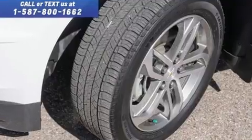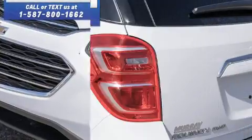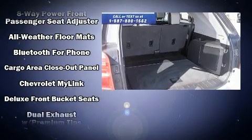Chevrolet ensures the safety and security of its passengers with equipment such as head curtain airbags, front side impact airbags, traction control, brake assist, OnStar, and four-wheel disc brakes with ABS.